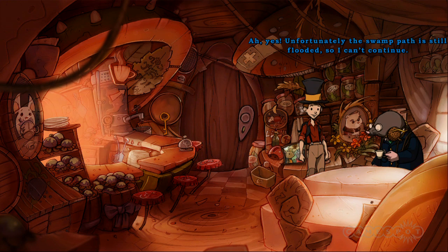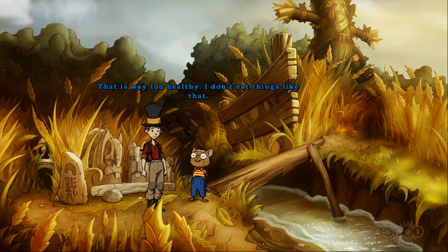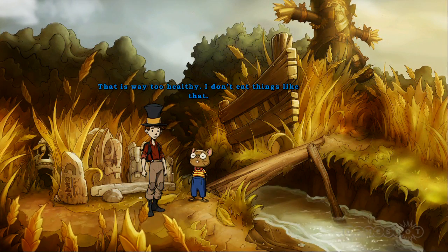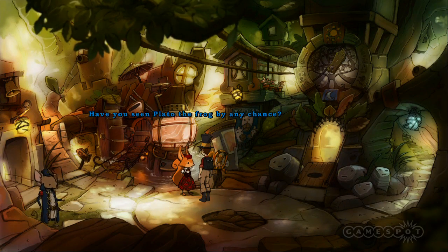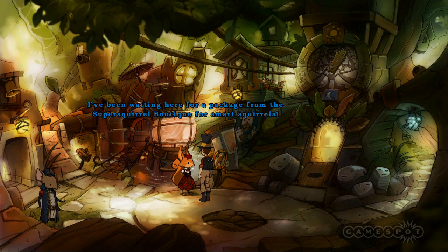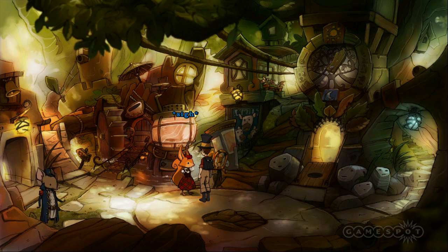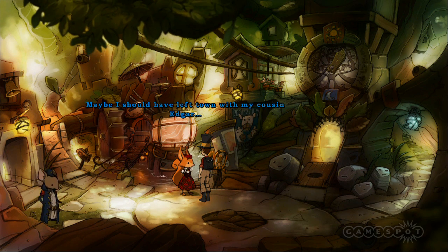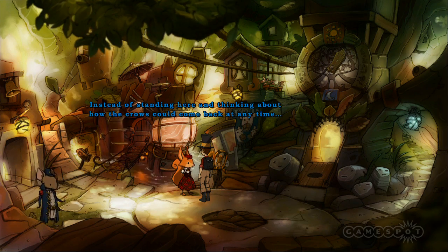Similarly, the voice acting shines through, each character sounding unique, with their personalities coming alive through their voices. As you push through the narrative, you learn more about the mythical portal trees, which act as gateways to other worlds. It's there you're first introduced to Mousewood, a city which houses anthropomorphic animals who also speak English, further highlighting the inspiration of Alice in Wonderland.